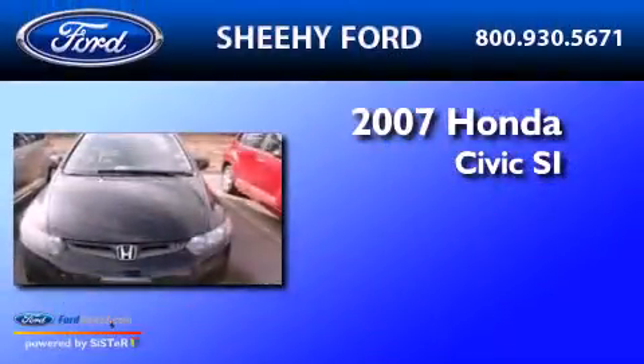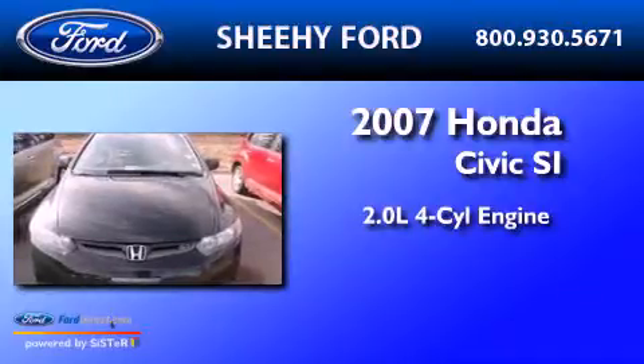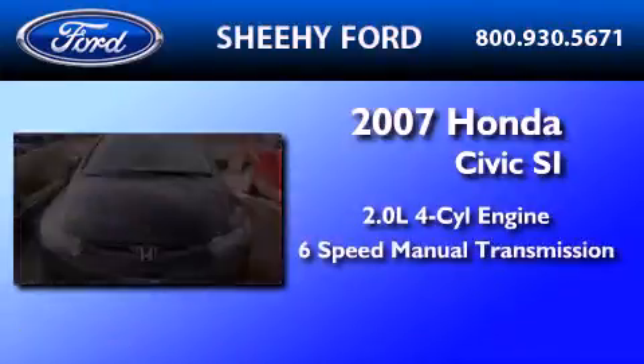This is a 2007 Honda Civic SI. It has a 2.0-liter four-cylinder engine and a six-speed manual transmission.